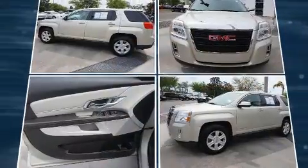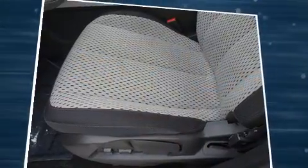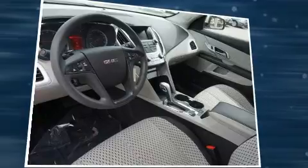This model accommodates five passengers comfortably and provides features such as delay off headlights, variably intermittent wipers, heated door mirrors, and more.